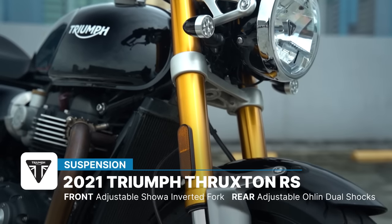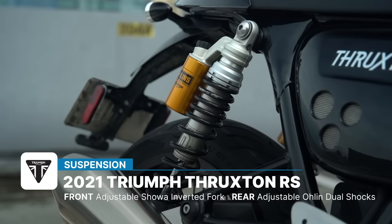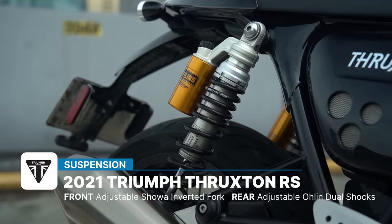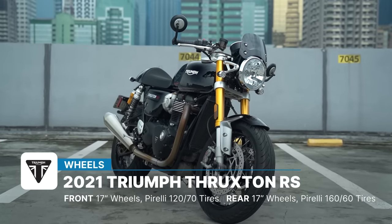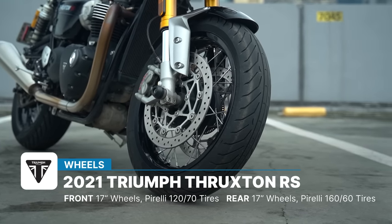Keeping bumps at bay, over at the front you have an inverted Showa fork which is fully adjustable. And you get fully adjustable Öhlins at the rear — dual shocks at that, instead of the usual monoshock you see on most bikes. Both the front and rear wheels are 17s. Of course, they are spoked, which look great. The tires are 120/70 for the front and 160/60 for the rear.